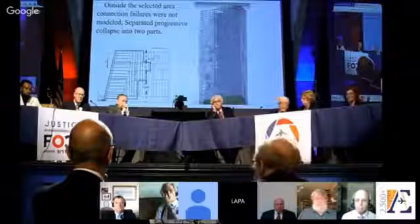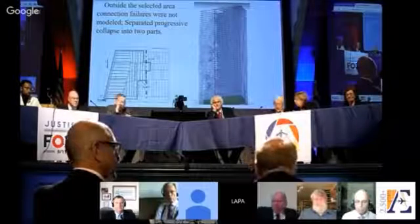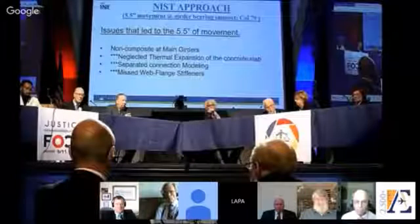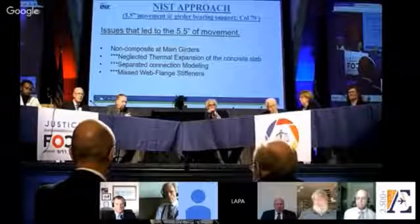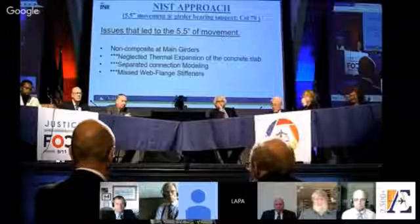From the first time I saw this, I was wondering what in the world is wrong with this model. It wasn't until a few weeks ago we identified the real cause of this through this process, because we've modeled every connection. NIST claimed there's more than five and a half inches of movement at that girder to push it off the bearing, so that column 79 was no longer resisted there. But with the model being artificially stiff on one side, the movement was accumulating inappropriately. The stiffer part near column 79 didn't move hardly at all. The issues leading to that five and a half inch movement were primarily due to not modeling the connections properly.